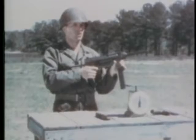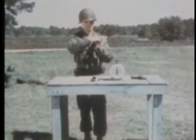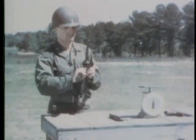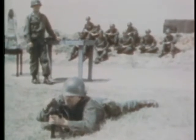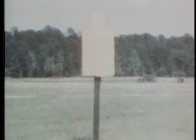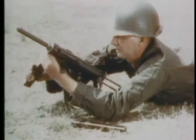It can be fired single shot by trigger manipulation, or automatic. The gun has a fixed rear sight. It is extremely accurate at close ranges. The cyclic rate of fire is 450 rounds per minute, and it should be fired in short bursts. The weapon is designed so that when firing long bursts, the climb of the muzzle is negligible.